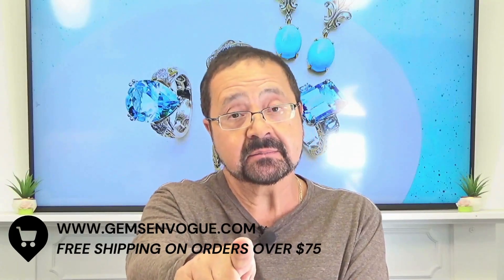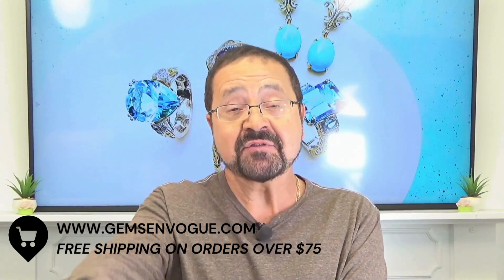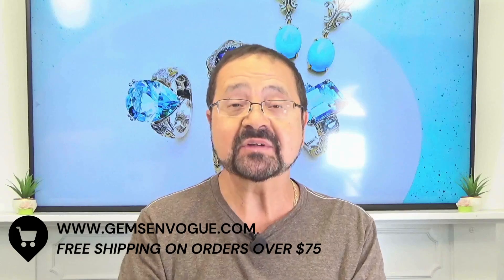If you want great Kunzite, not just good but great, go to gem.vogue.com right now. Free shipping and handling and free sizing. It's a today-only sale.